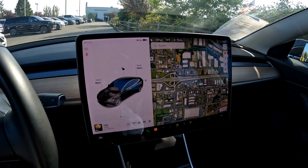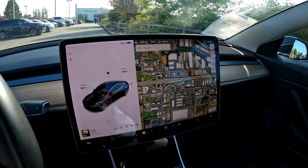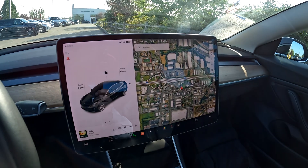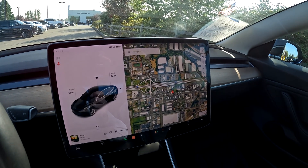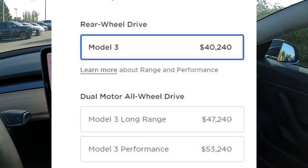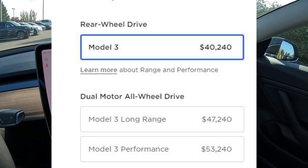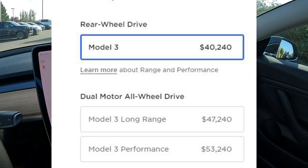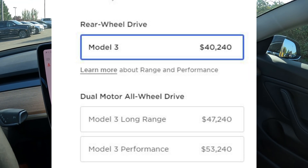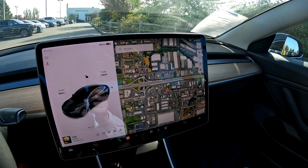They don't have a Standard Range Plus Tesla anymore for the Model 3 or a Mid-Range. They've simplified and streamlined their model line now. So if you're looking for a brand new Model 3 or a newer one, you have the Model 3 Rear-Wheel Drive, which is basically equivalent to the Standard Range or Mid-Range. Then you have the Model 3 Long Range, which now comes standard with All-Wheel Drive. And you have the Model 3 Performance, which also comes standard with All-Wheel Drive and is a Long Range as well.